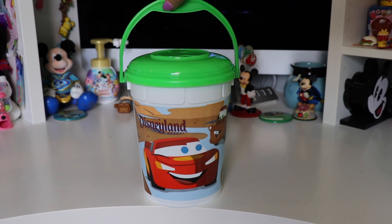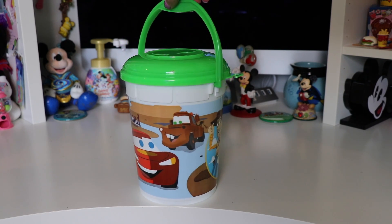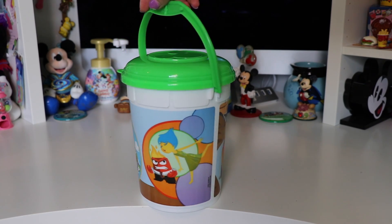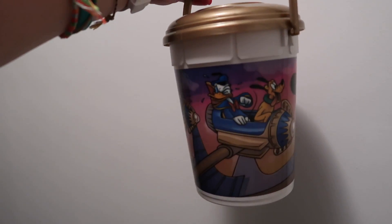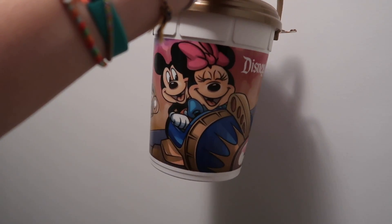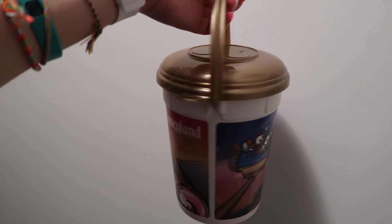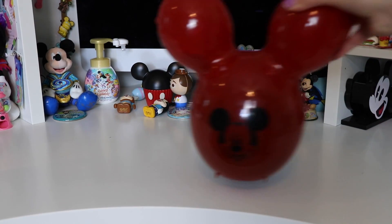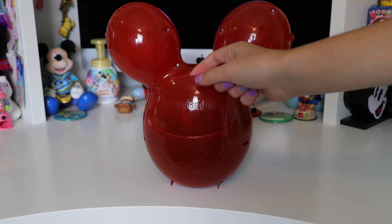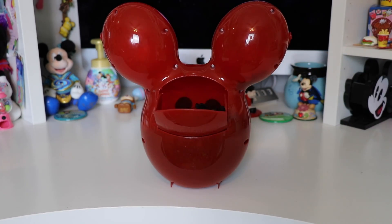Now for the popcorn buckets I got in Disneyland: this first one was also from Pixar Fest from California Adventure — it features characters from Cars, Toy Story, and Inside Out with fun theming around each character. It says Disneyland Resort on it and it has a neon green lid. This next one from Disneyland has a gold lid and features the Fab 5 on the Astro Orbiter with a really fun sunset going around — it also says Disneyland Resort. Our next bucket from the Disneyland Resort is the Mickey Mouse balloon — this came in many different colors and has the Mickey icon on it. You can open up this bucket by just popping it open at the back.